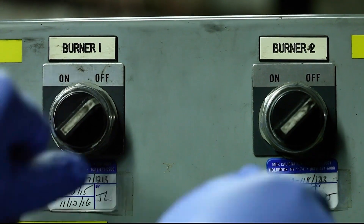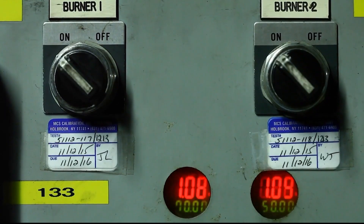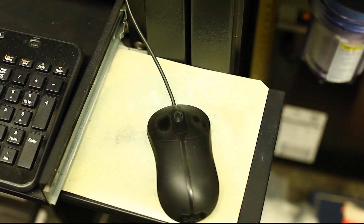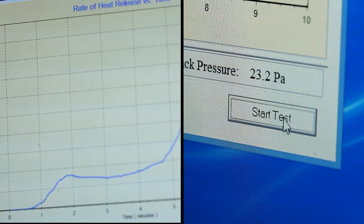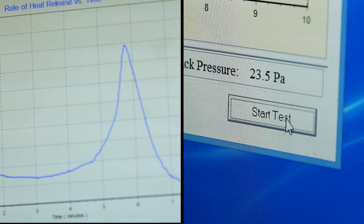The two propane burners used in the test are hooked up to a control panel, which serves as a timer and gas flow control valve. Product identification is logged into the computer and the program establishes a baseline reading for the test prior to ignition.